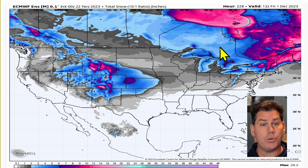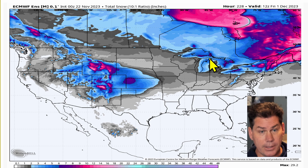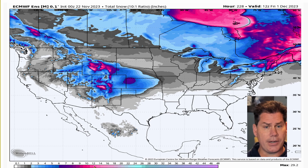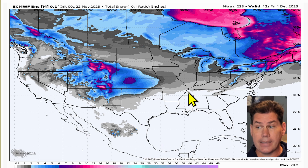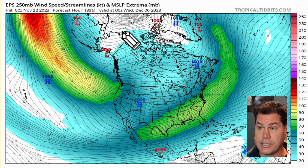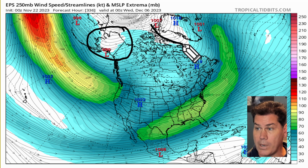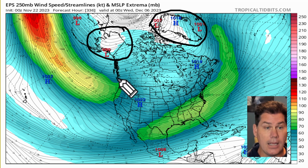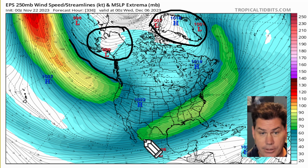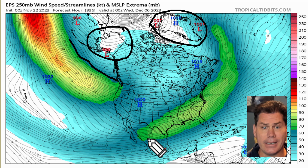We'll be watching clipper systems coming down through the Great Lakes and portions of New England — especially Vermont, New Hampshire, and particularly Maine. That pink shaded area is likely to see one to two feet of snow. Beyond that, we still have the ridge of high pressure locked over Alaska through the first week of December, as well as Greenland. The polar jet is going to be backing up and not as active, but the subtropical jet — the southern branch — is still going to remain active.